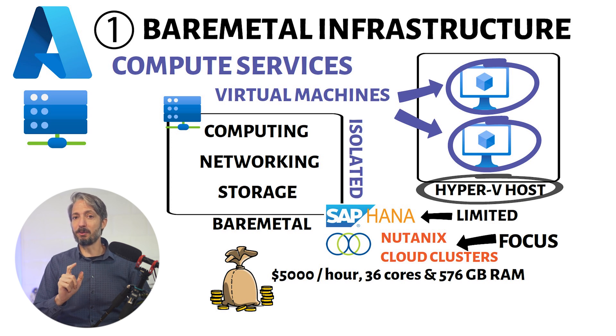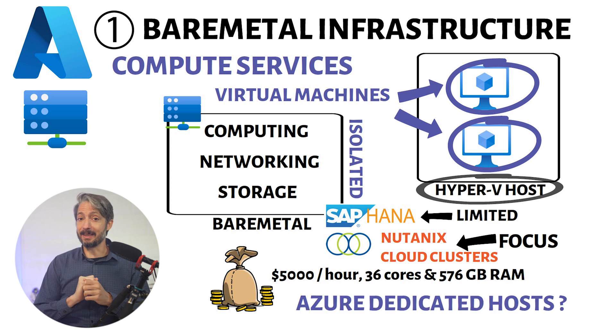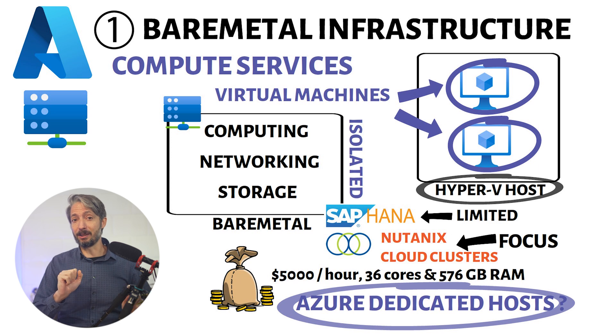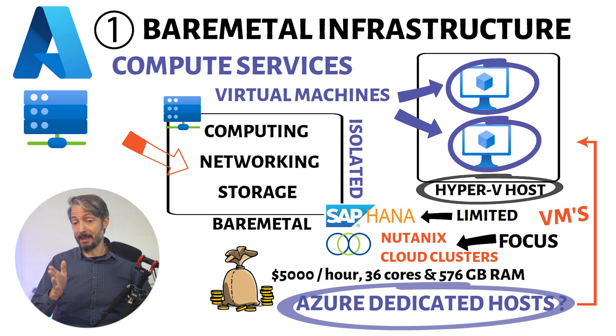Now, you may ask: isn't there a service called Azure Dedicated Host, and is it the same as Azure Bare Metal? Yes and no. There is a service called Azure Dedicated Hosts which has things in common with Azure Bare Metal, but there's one big difference. Azure Dedicated Hosts are dedicated physical servers where you actually put virtual machines on them — so you run your workload on virtual machines, which is completely opposed to what Azure Bare Metal is.